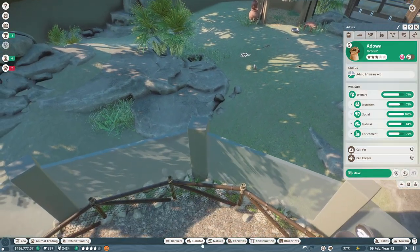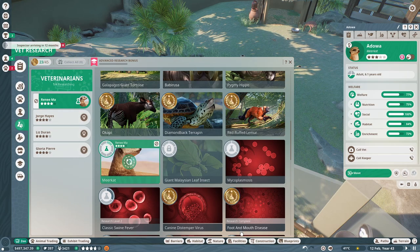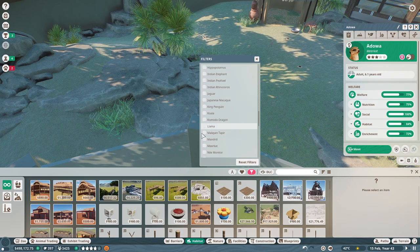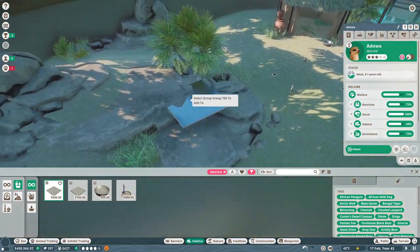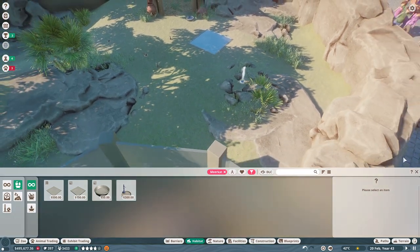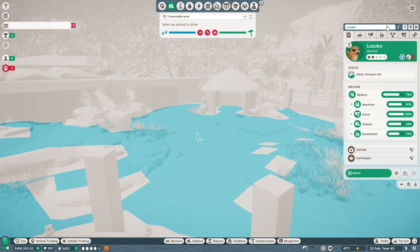I don't think I actually put down a food thing for them. Before that, let's get vet research going on them because they have some cool enrichment items I want to use. Now let's go to habitat and make sure we select the meerkat species to get food and water set up. Let's do a large tray and put it right here — perfect. Now they have a little tray. Let me check what their traversable area looks like — they can use their little house too.